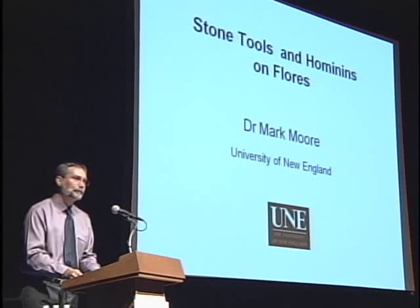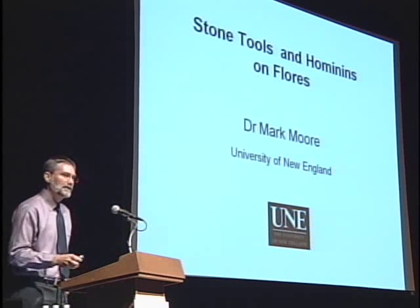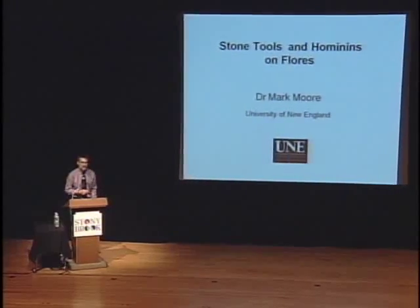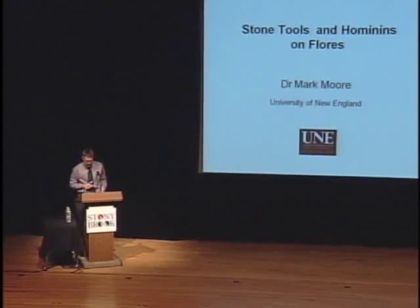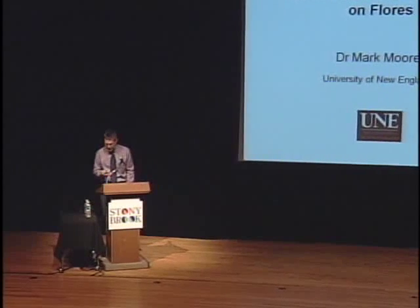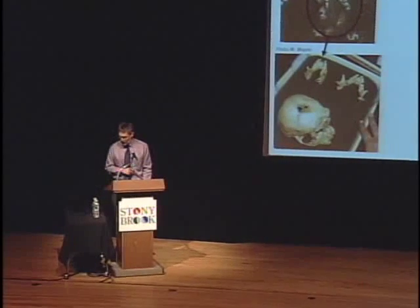Good morning. I'd first like to thank the Turkana Basin Institute for inviting me to come back to America and talk to you all about the stone tools from Flores. I believe this is the first time I've had a chance to pull all the different threads of the story together in one public lecture. So we'll go ahead and get started.